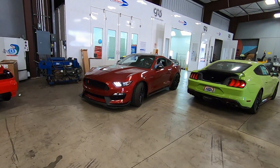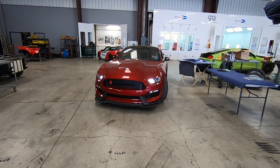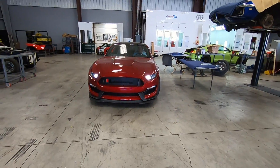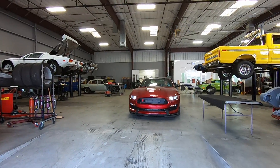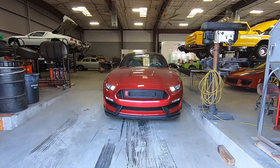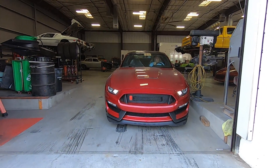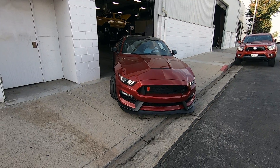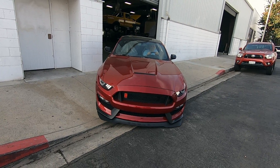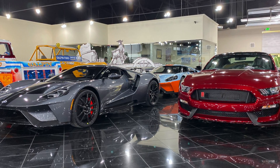Ford says we need to complete the drive cycle. In order to do that, we need to drive it on public roads. But the state referee and California DMV won't offer us a temporary registration so we can put mileage on the car to do a proper drive cycle. I guess you could sneak the car out and start putting miles on it, but who wants to risk that? I don't recommend that.